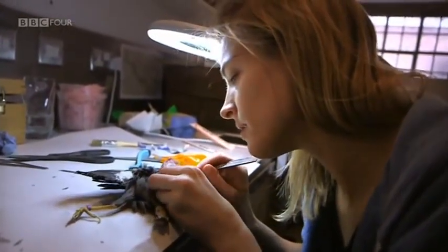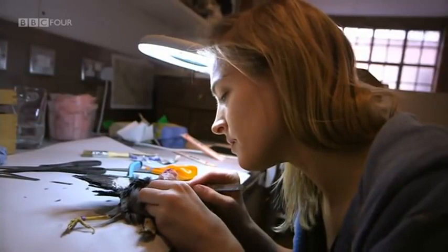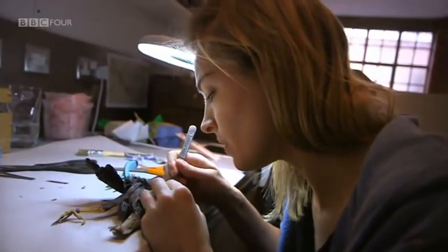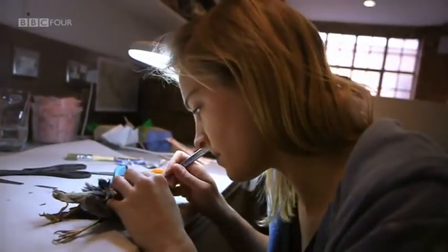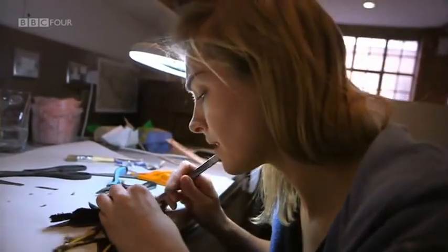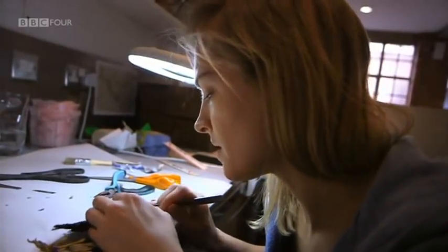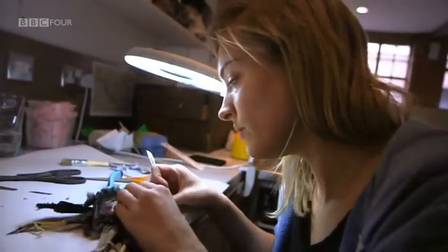Very often when people look at my work, if they're not thinking deeply about it, they think it's about death because I've used a dead animal. But I would say that a charcoal drawing isn't about death because it's made out of dead, burnt wood. I think it is a material like any other, and it can be used to convey all kinds of meanings. It's very literal to just assume the artist is talking about death. Sometimes I am — it does happen — but mostly, actually, I think my work is more about life and the triumph of life over death.